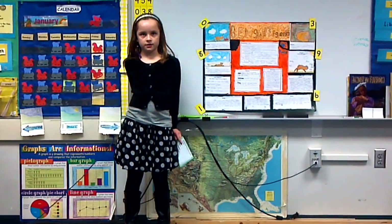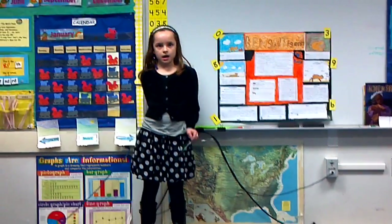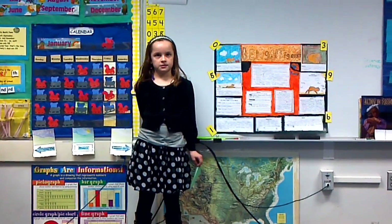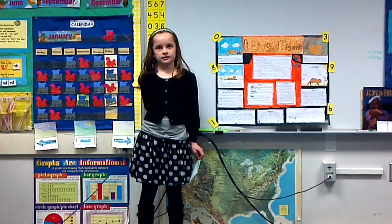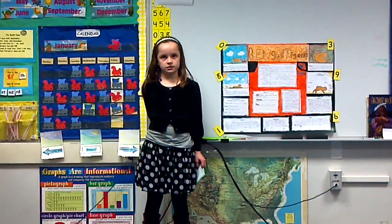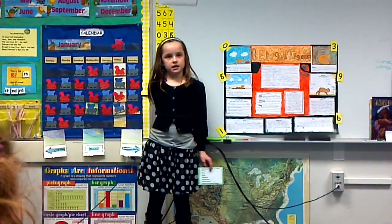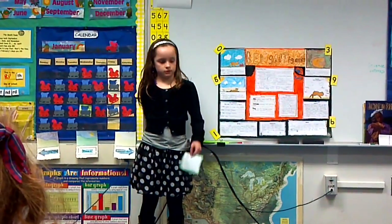Bengal tigers are 13 feet long from head to tail. They have yellow eyes. Also, Bengal tigers have sharp teeth and sharp claws.